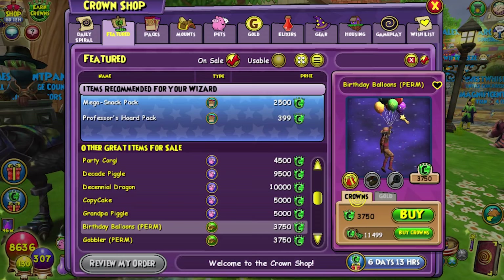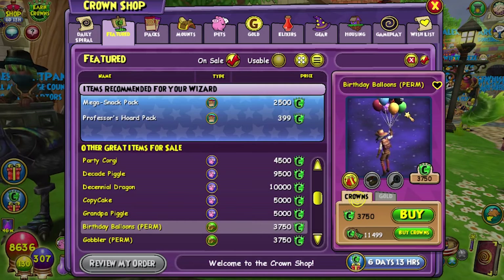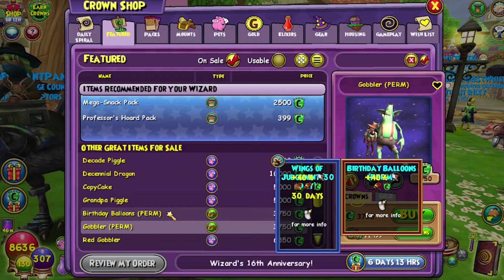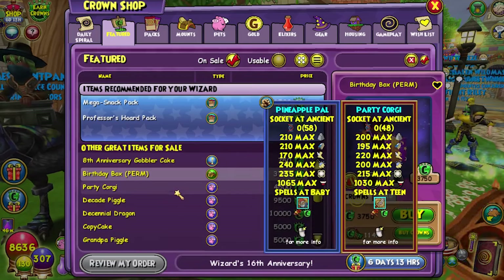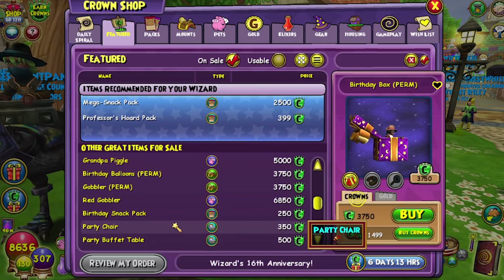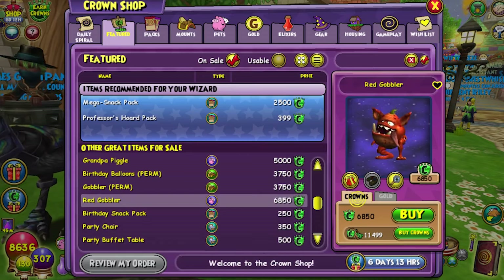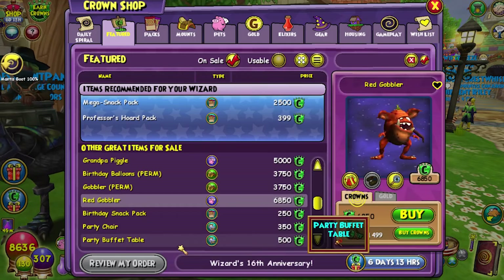I love these birthday balloons because the ones for Wizard101 and Pirate101 are totally different — Wizard101's have all the school logos on them, and Pirate101's have all the class logos. Very cool. And the gobbler mount. Both the birthday balloons and gobbler mount are $37.50, as well as the birthday box. It's pretty much all the same price. The red gobbler pet — I finally got that one through hatching. It's pretty expensive; I would try to hatch it with somebody personally.